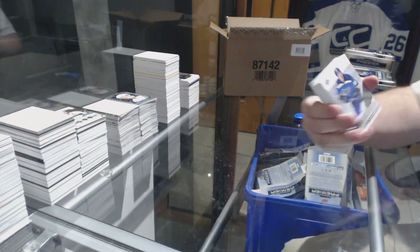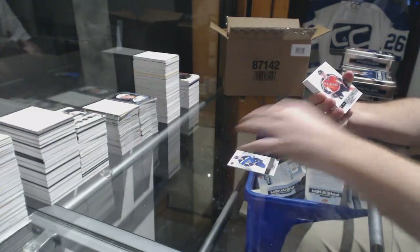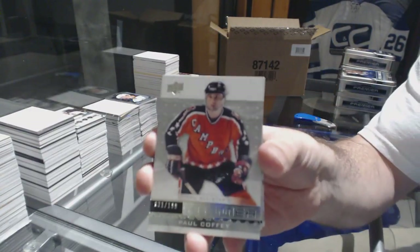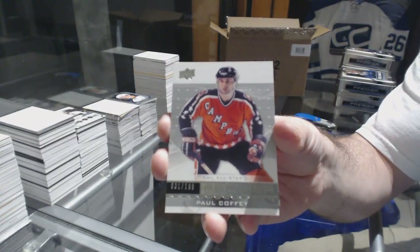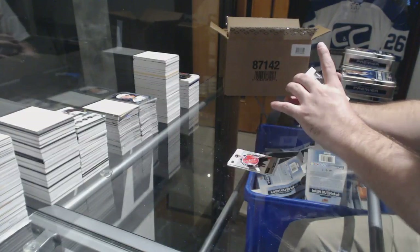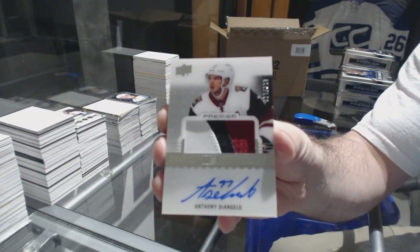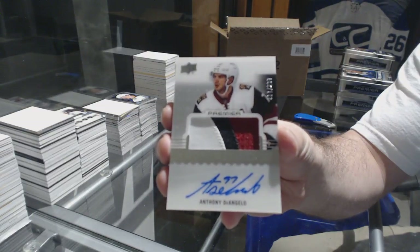We've got for the Blues, Tarasenko, $3.99, base card. For the Oilers, the $1.99, Paul Coffey. And the Chicago Patrick Kane — I forgot about that. For the Coyotes, the $2.99, three-color rookie patch auto, Anthony DeAngelo.